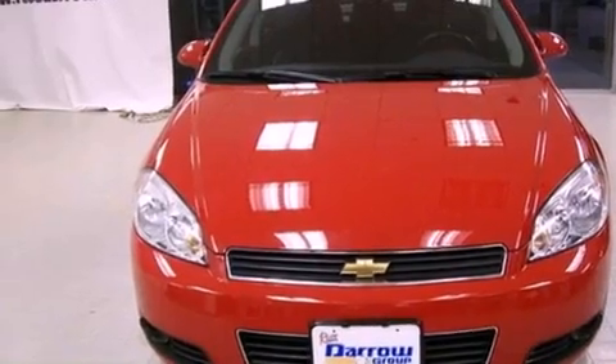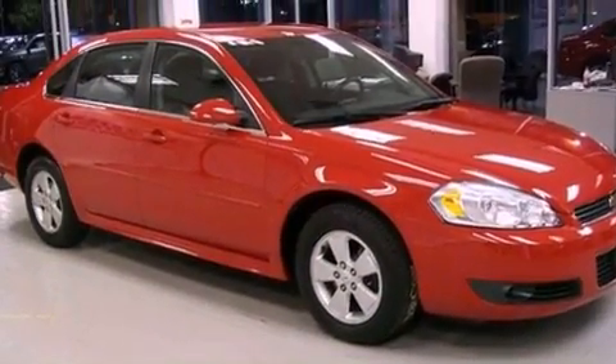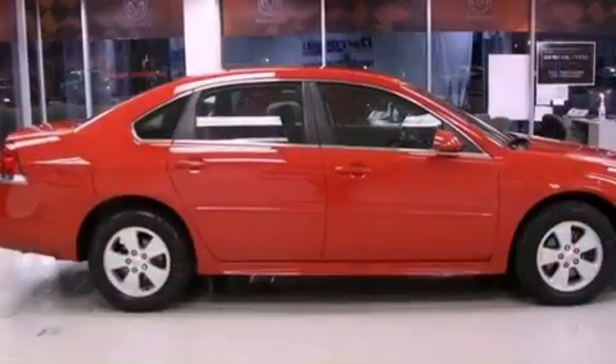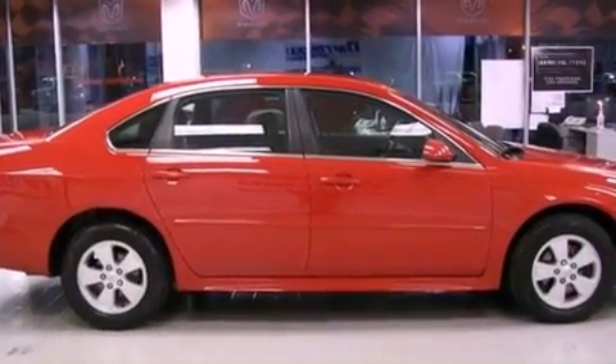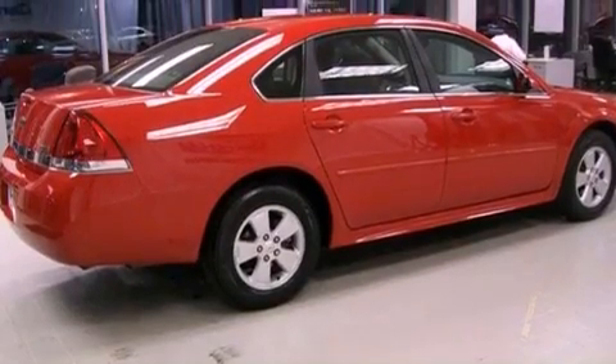Features include traction control and stability control systems, air conditioning, cruise control, front fog lights, tinted glass, dusk-sensing headlights, an anti-lock braking system, side curtain airbags, and full-power accessories.